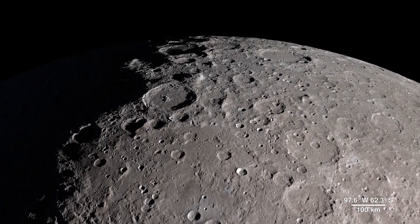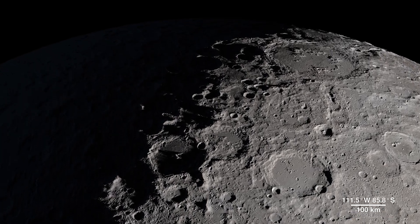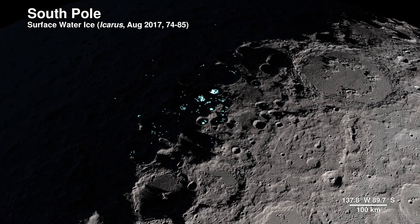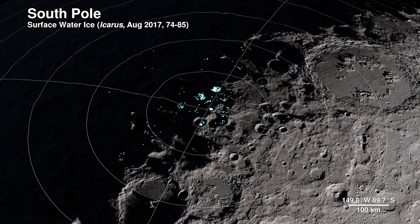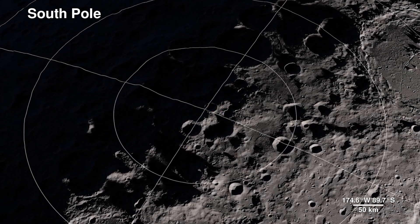Our next location receives little direct sunlight and has some of the coldest recorded temperatures in the solar system: the South Pole. The highlighted spots signify potential water ice, based on temperature readings from LRO's Diviner instrument and reflectance from its laser altimeter, Lola.